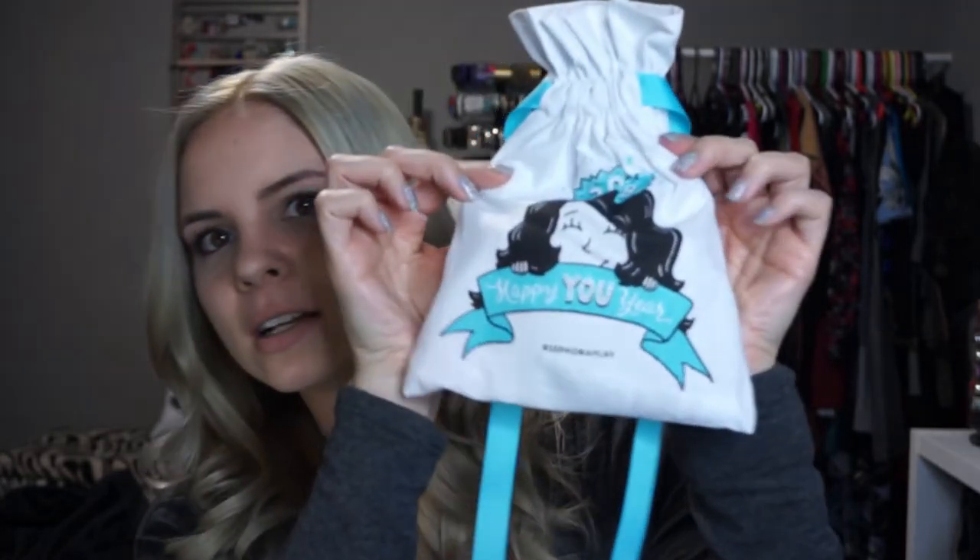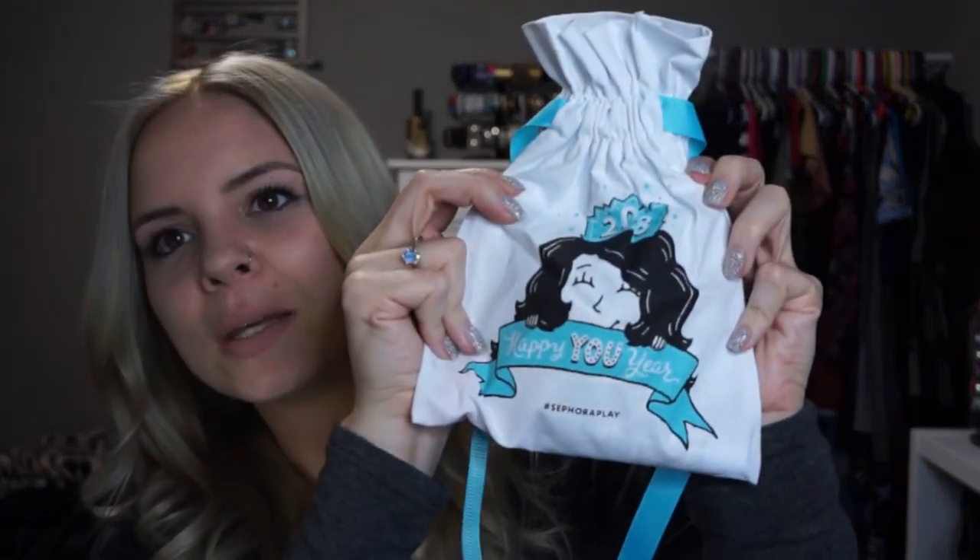This is my third Play box but only the second one featured on my channel because I got lazy — sorry, it's the end of the year. The bag says 'Happy New Year' — this was 2018 — with a little gal peeking out with a party crown and a banner. Let's dig in.